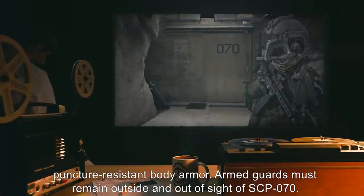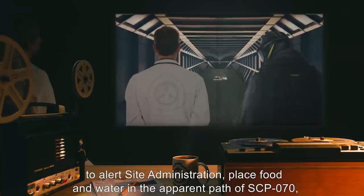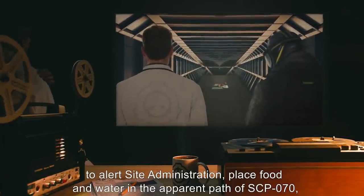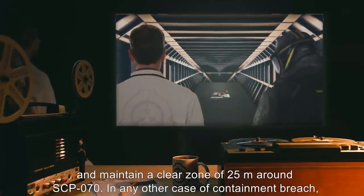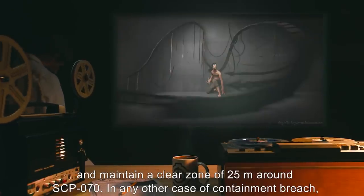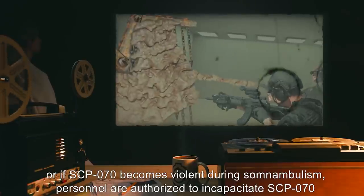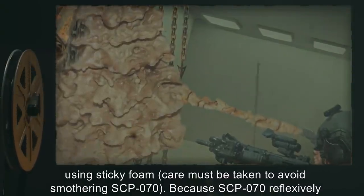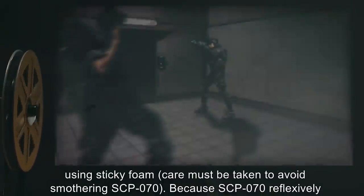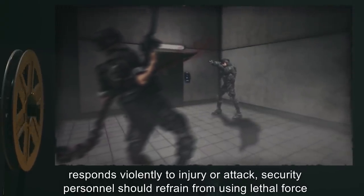Personnel who enter SCP-070's containment room for any reason must be unarmed and should wear puncture-resistant body armor. Armed guards must remain outside and out of sight of SCP-070. In case of containment breach due to somnambulism, security personnel are to alert site administration, place food and water in the apparent path of SCP-070, and maintain a clear zone of 25 meters around SCP-070.